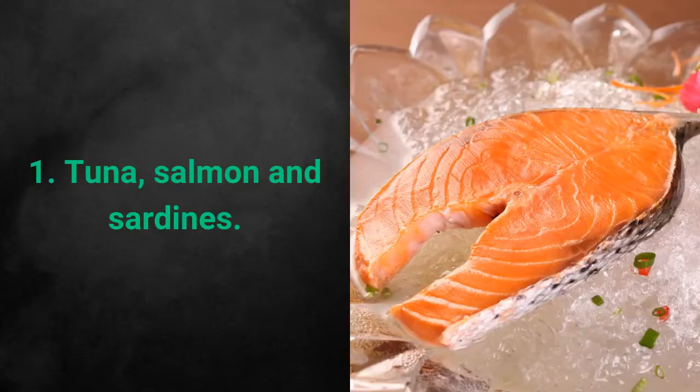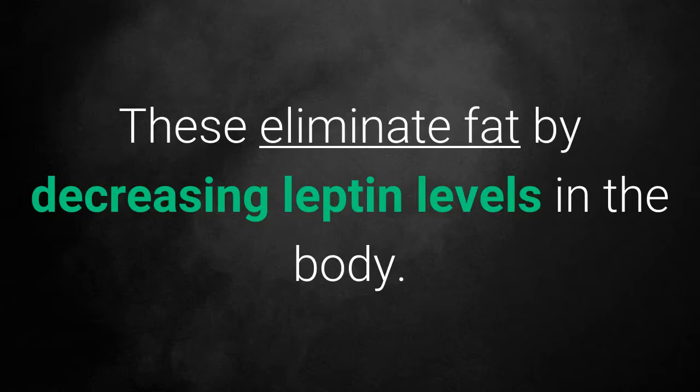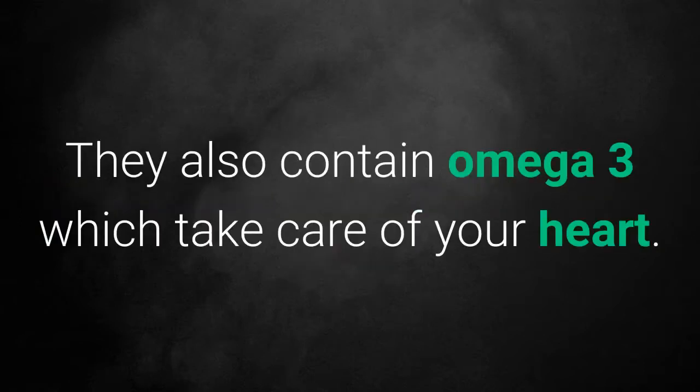1. Tuna, Salmon and Sardines. These eliminate fat by decreasing leptin levels in the body. They also contain omega-3 which takes care of your heart.